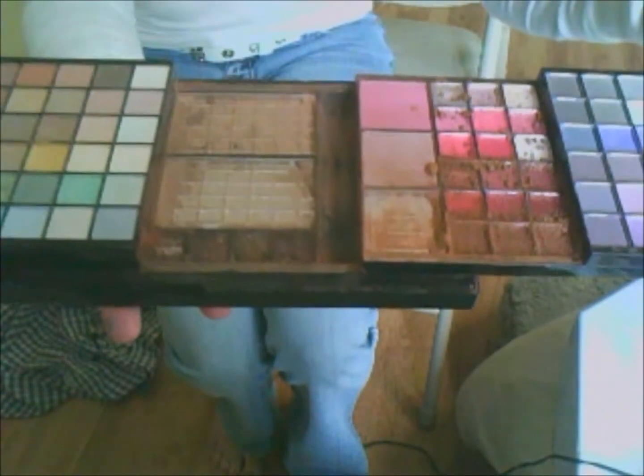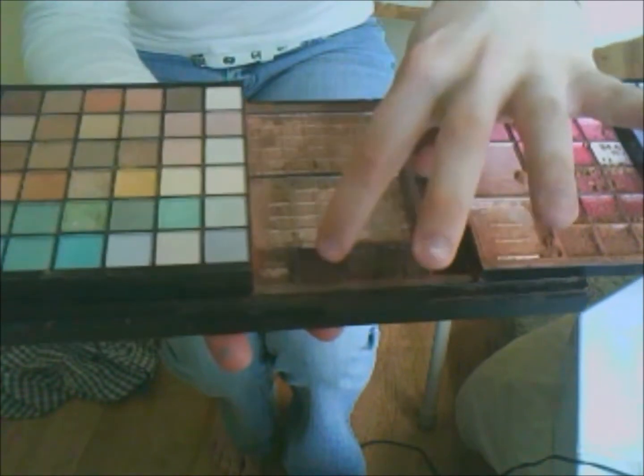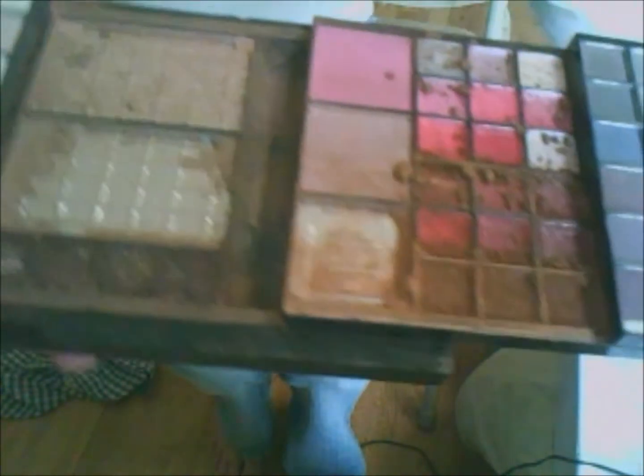These were bronzers right here. I don't know if you can see that — these are like concealers, and this one was a green. These were blushes right here, and these were lip glosses right there.